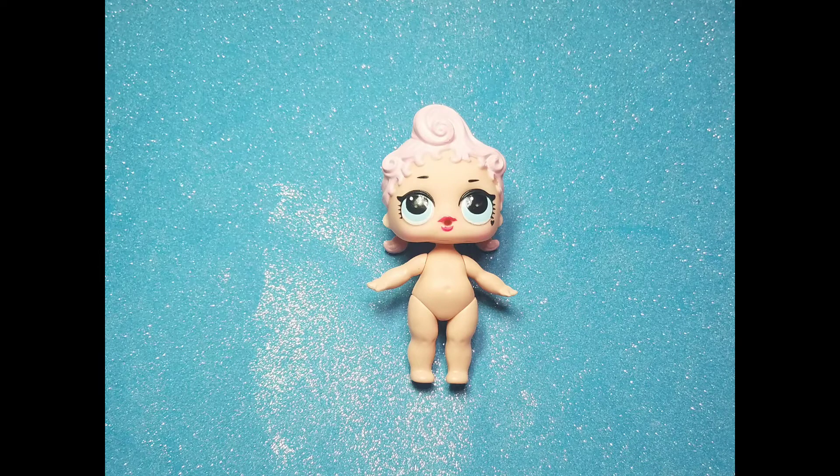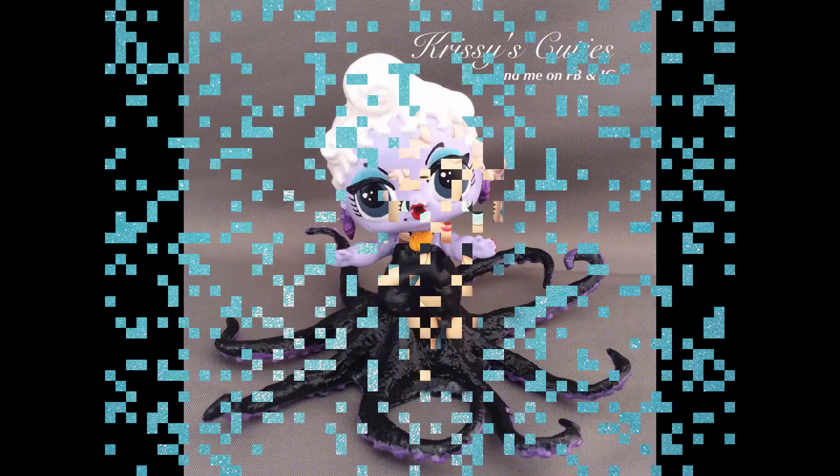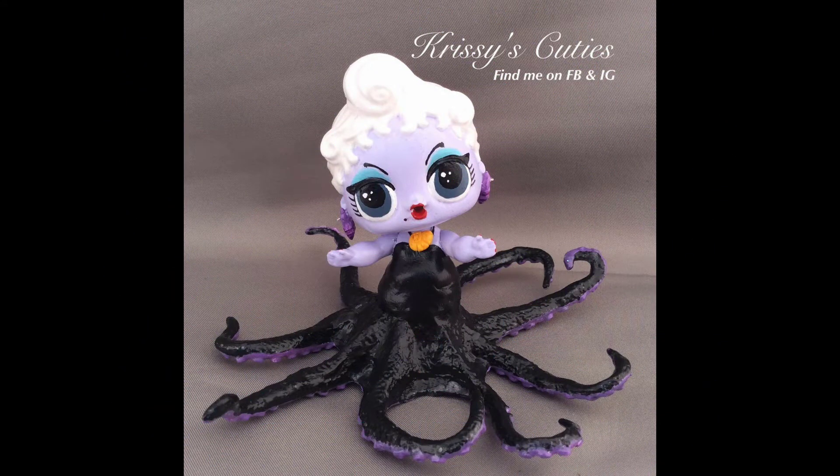Next up we have Royal Heine and I just used the doll for this one. Did you guess Ursula? Well that's who it was!